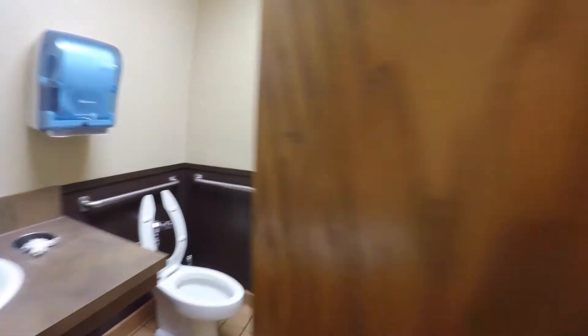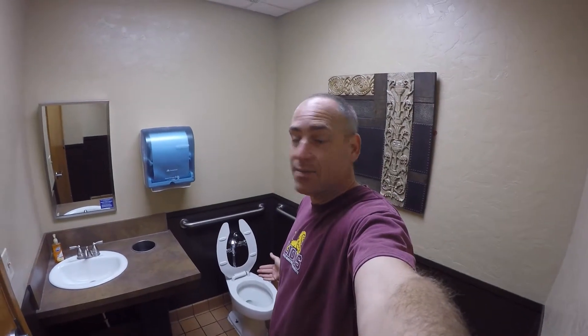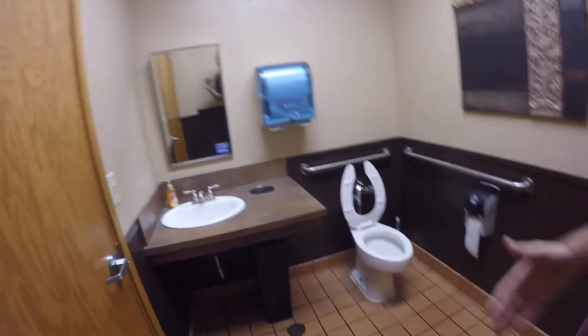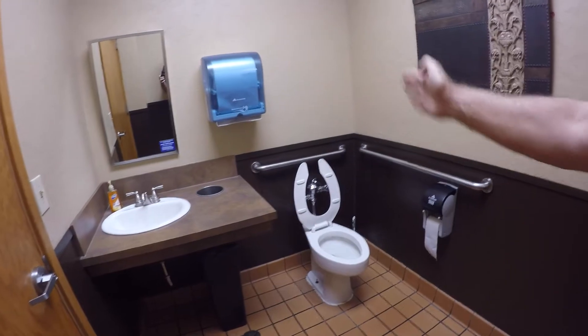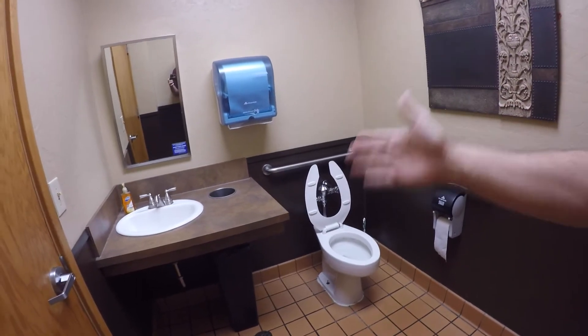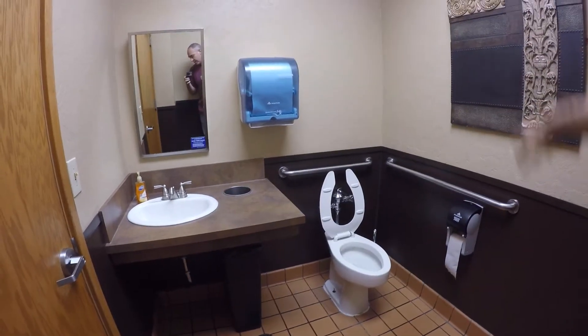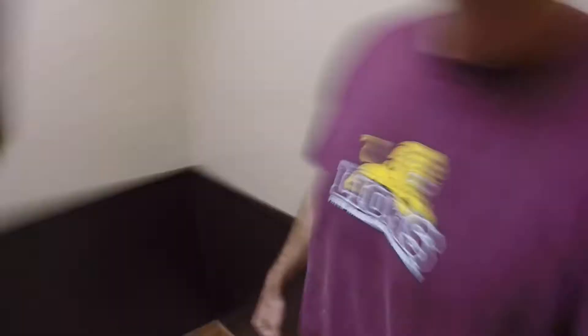Let's check out the bathroom while we're here. Alright guys, this is the bathroom here at Taco Time. Just kind of give you a little view here of it. This is a normal bathroom — a one person bathroom. Oftentimes maybe we'll have different stalls in the bathroom, but this is the normal one person bathroom here. You can see everything, there's nothing else in here.